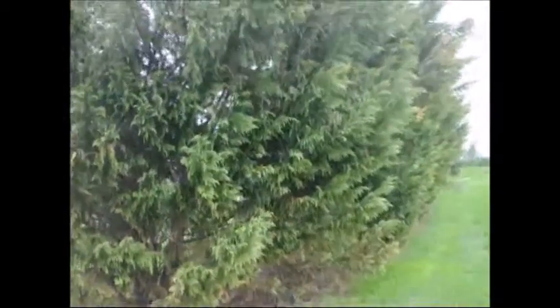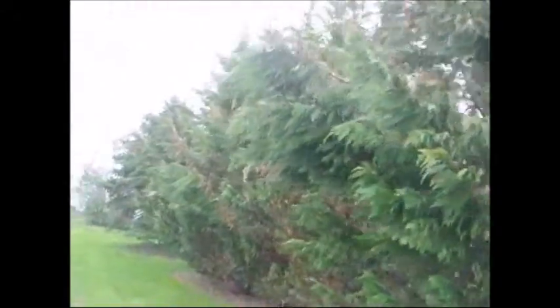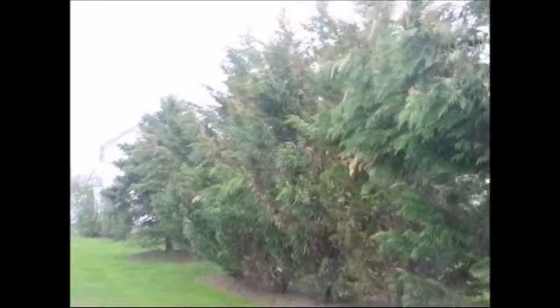On the backside of the trees, the trees are in much better shape. So protection is one thing you can do to prevent this damage to your Leyland cypresses. But when they get really large, it's hard to stop winter winds from doing damage to large trees.